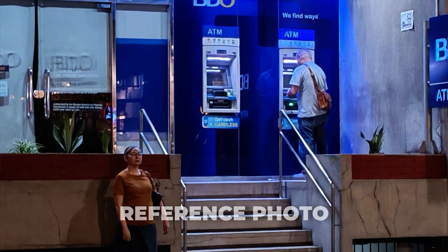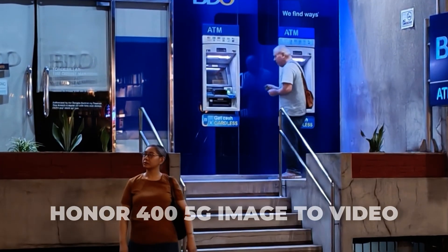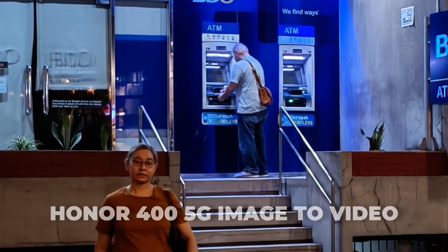This is the Honor 400 5G, and it is the first smartphone to come with an AI image-to-video generator baked into the system. All you have to do is select an image and hit generate, and it'll create a 5-second video using that image or photo.